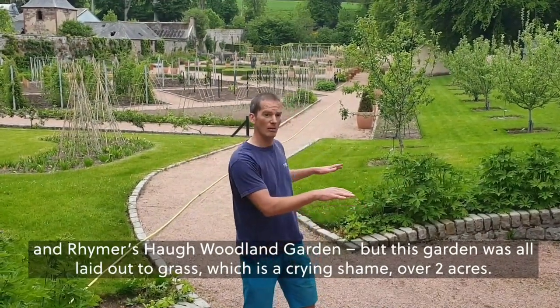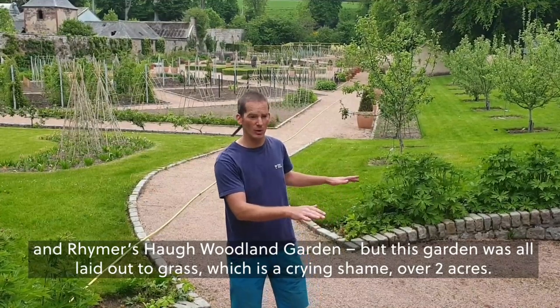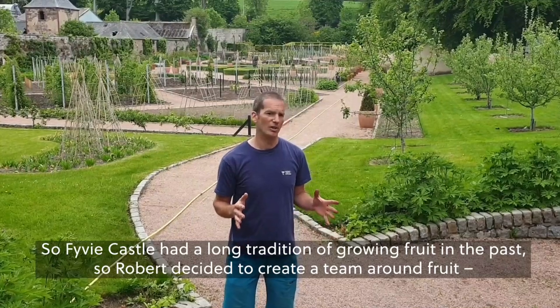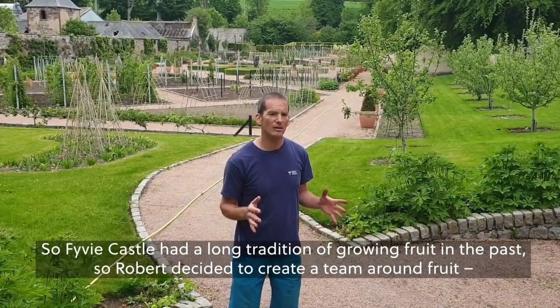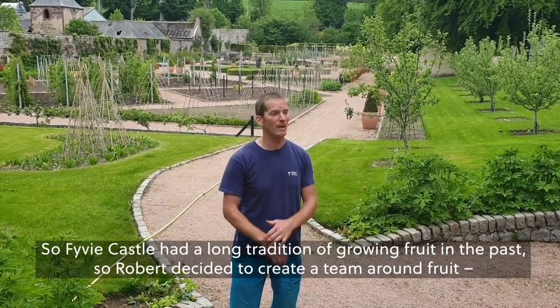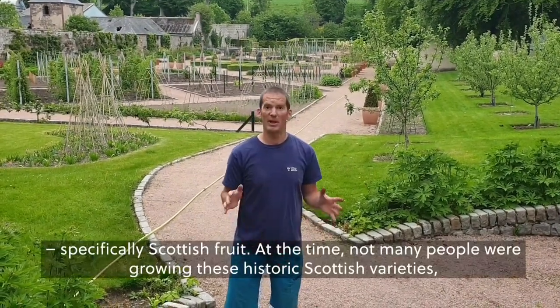The walled garden was all laid out to grass, which is a crown shame — over two acres. Fivey Castle had a long tradition of growing fruit in the past, so Robert decided to create the theme around fruit, specifically Scottish fruit.